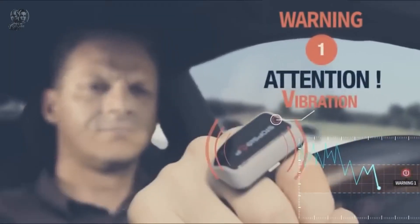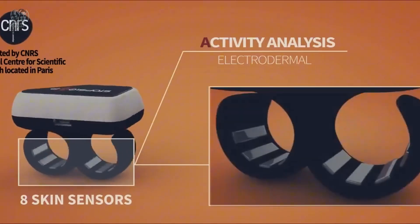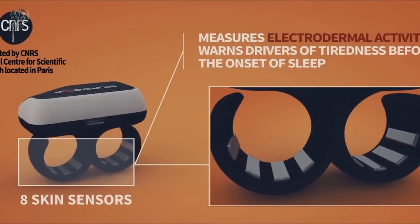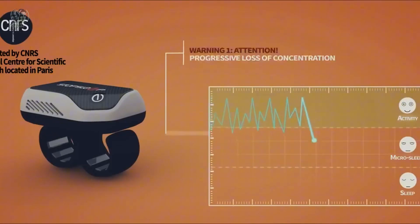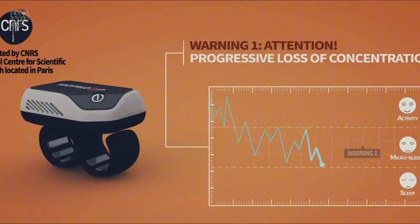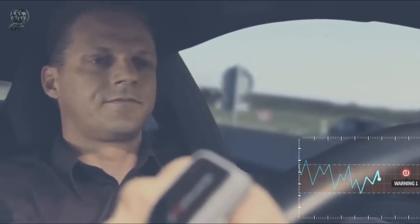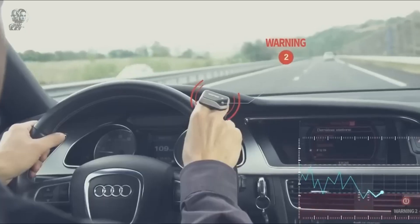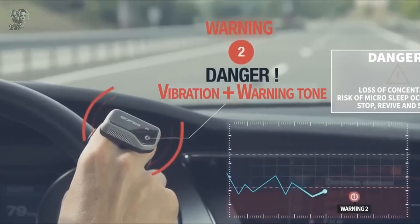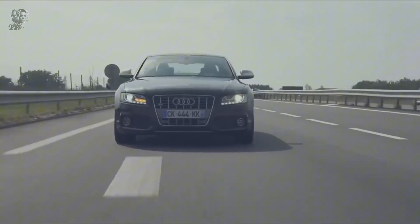The wristband tracks sleep quality and duration and syncs with the Alarm Stop Sleep app on your phone, where you can view your sleep statistics and receive personalized sleep hygiene suggestions. Alarm Stop Sleep is the best solution for people who sleep through alarms, snooze excessively or wake up drowsy. It helps you sleep better and start the day with vigor and positivity. For a limited period, Alarm Stop Sleep is available for $199.